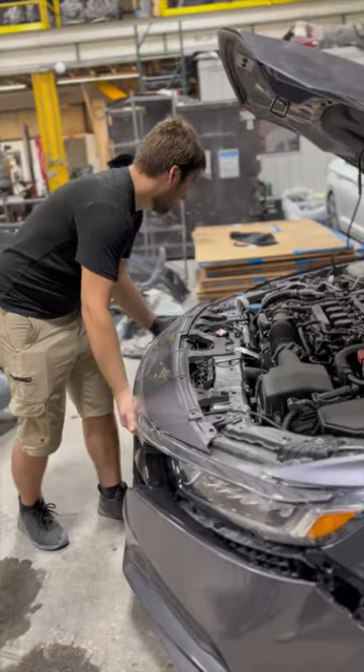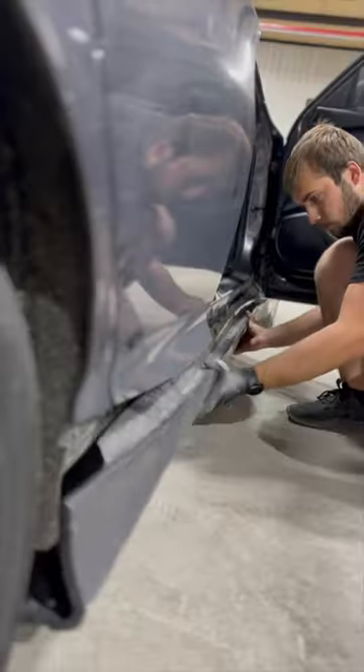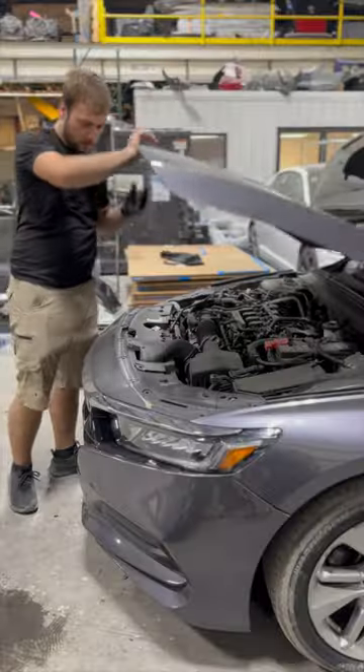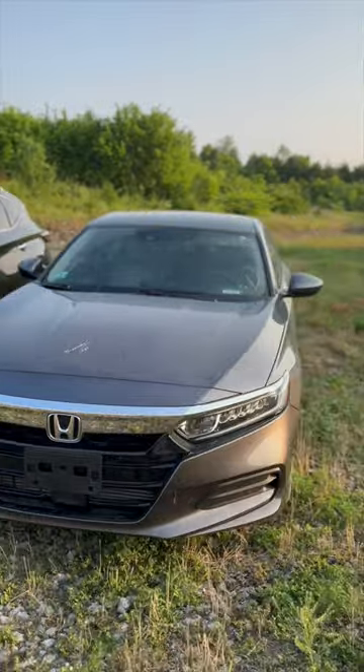I installed the radiator support, radiators, condensers, cooling fans, front bumper assembly, both the headlights, both fenders, hood, rocker panel moldings, some airbags — and voila!